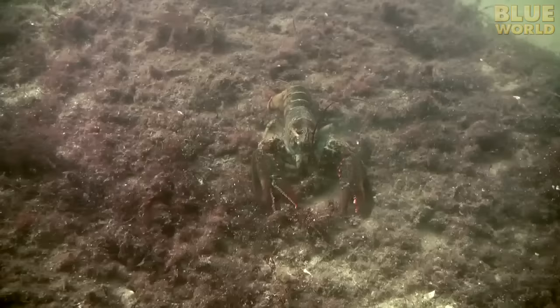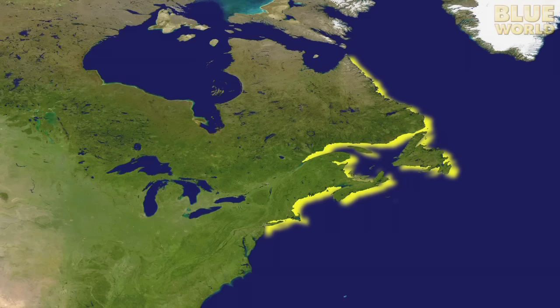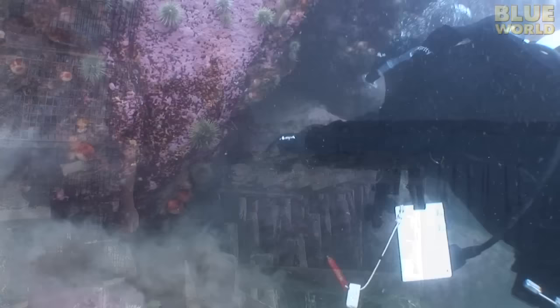The American lobster may not look all that tasty, but this large crustacean that was once considered a nuisance bycatch is now considered a delicacy around the world. Although they are shipped to restaurants everywhere, they come from the cold waters of the North Atlantic, mostly from New England and eastern Canada. I want to find a really big lobster, so I've come to Eastport, Maine, right on the Canadian border to hunt for a monster!